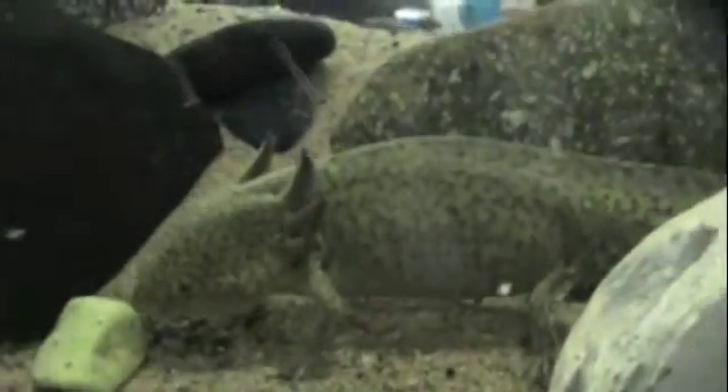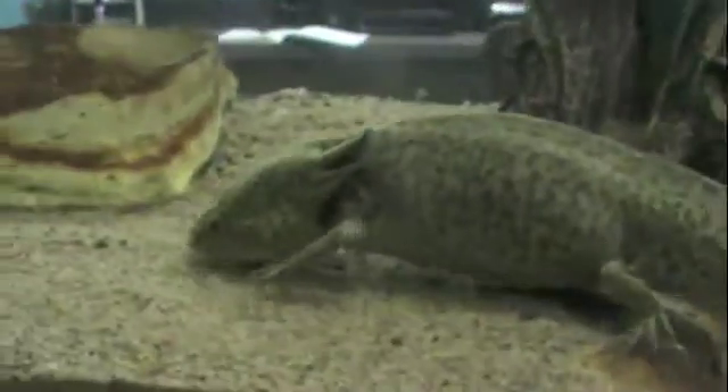They have incredible regenerative properties because they remain neotenic — that means they stay underwater their whole lives. Axolotls can regenerate their toes, their legs, their tail, and even parts of their brain and heart, which is pretty cool. See his gills there — those are usually present on larval salamanders, and that's what neotenic means. They stay in their larval form, so he's like a perpetual tadpole.